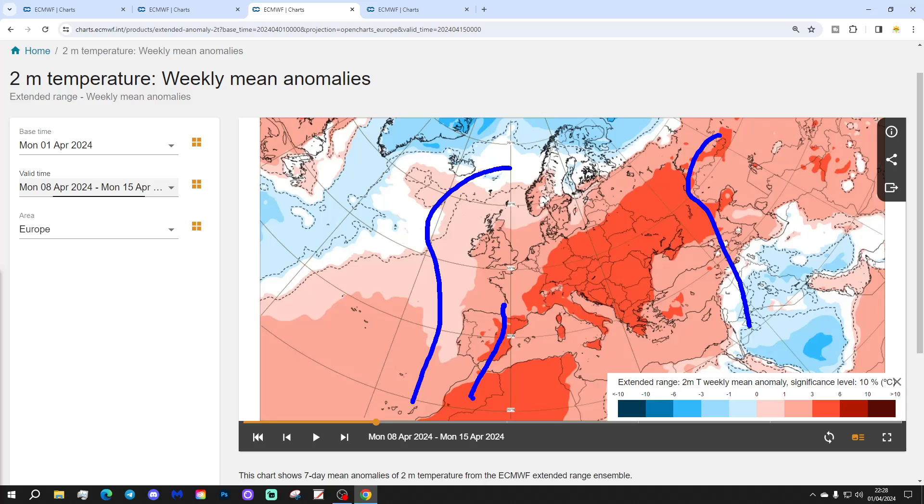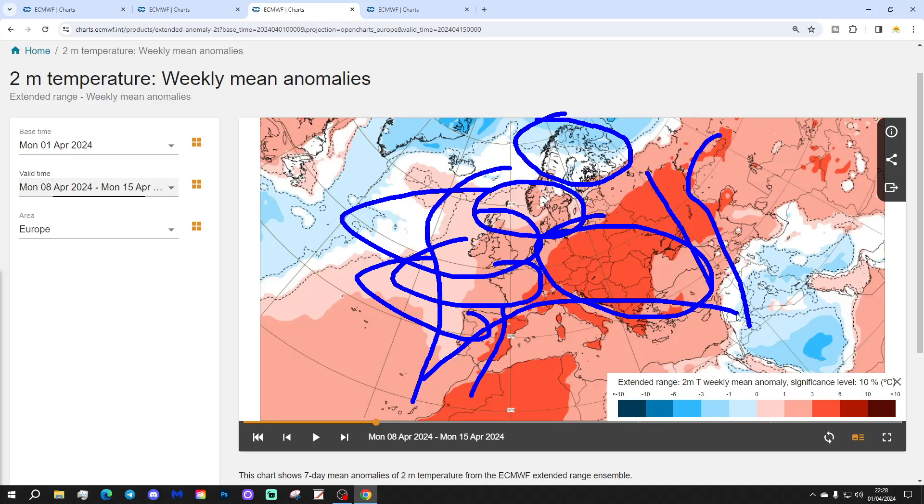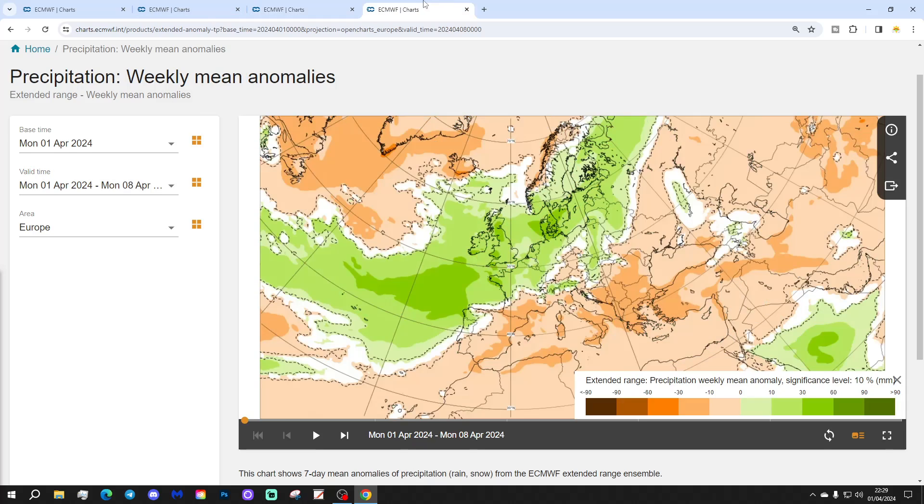A dominance of above average temperatures from eastern Spain to western Russia, particularly through central and eastern regions. A little bit cooler than average in the far north of Scandinavia — far north Sweden, Finland and Norway. Southern Scandinavia, southern Sweden and Denmark are above average. The UK is above average. Western France above average. Spain and Portugal above average. And looking really quite warm in the central bowl of the Med as well.